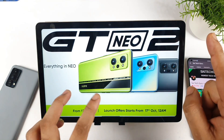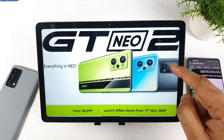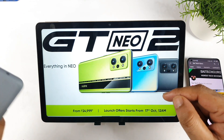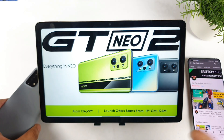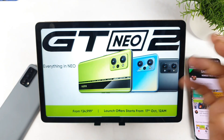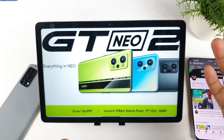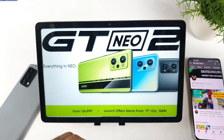If you want a powerful smartphone and have the money to invest, definitely go for the Realme GT Neo 2. The extra ₹5,000 is really worth it for this phone with the Snapdragon 870 chipset, while the Realme GT Master Edition has the Snapdragon 770G processor. For heavy usage and long-term use, the Snapdragon 870 is really good and efficient. The 5000mAh battery capacity in the Neo 2 is another reason to spend the extra money.